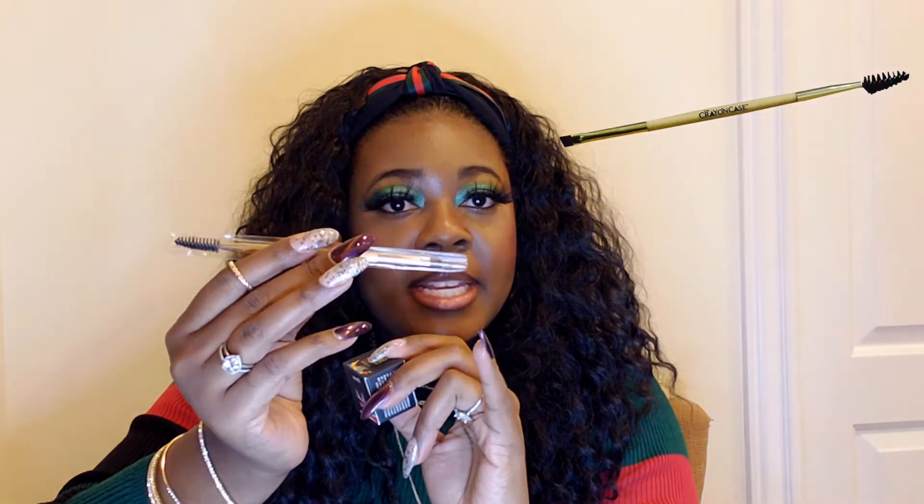I also picked up a brow brush that has a spoolie on one end and an angled brush on the other — I want to try doing some different things with my brows. I also picked up the brow pomade in the color Ebony. It comes in a little jar with a lot of product in it — it would take a long time to go through this since you only need a little bit.